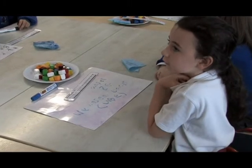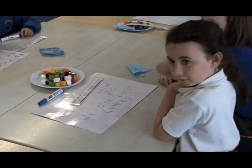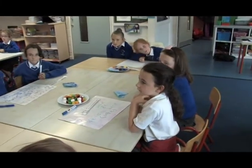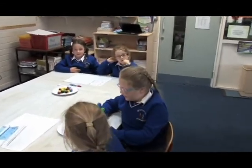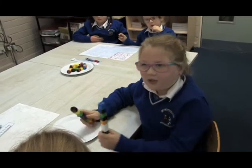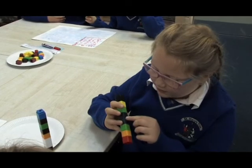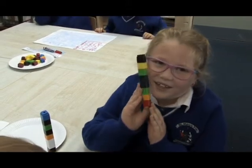The teacher clarifies that Naomi's group counted forwards — using the think addition strategy. Another pupil explains a different approach: they had 10 plus 10 cubes, moved 2 from one group to make 12, then counted the remaining cubes — 1, 2, 3, 4, 5, 6, 7, 8 — arriving at 8. The teacher praises this as a very smart strategy.